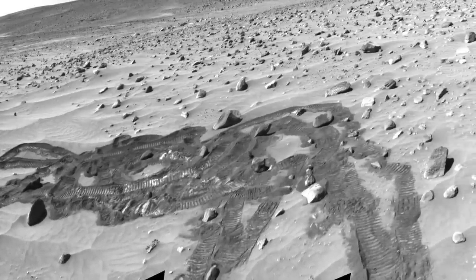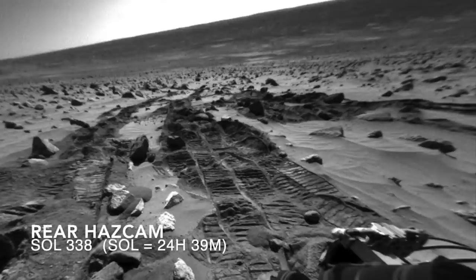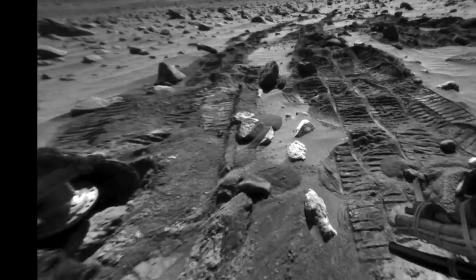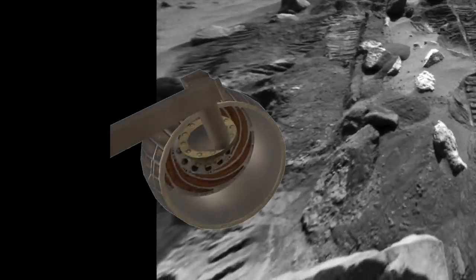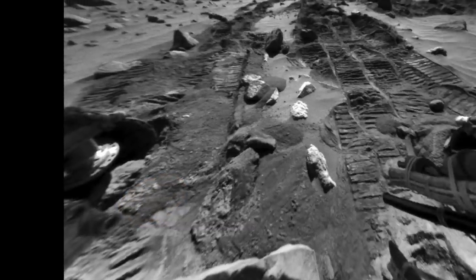It was in these conditions that Spirit picked up a rock. Here's the view from the rear haz cam, which is mounted close to the ground. The right rear wheel, which is open on the inside to save weight, scooped up a rock while in deep sand and stalled the motor. The rover drivers called it a potato-sized rock in their report, and the name has stuck for such a rock ever since.